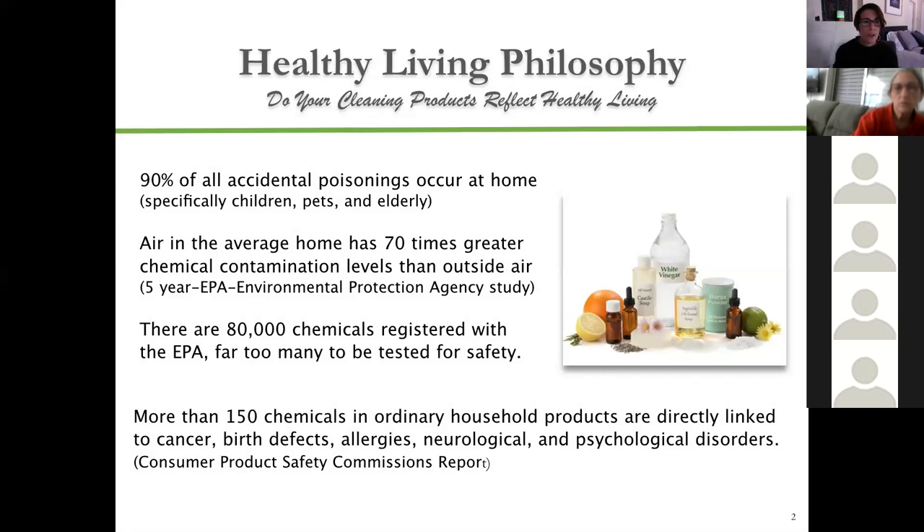On average, in the home, there can be 70 times more chemical contaminant levels indoors. This was a study done about five years ago, so the data is even older now.